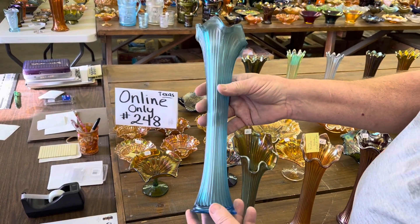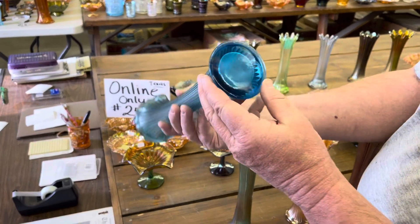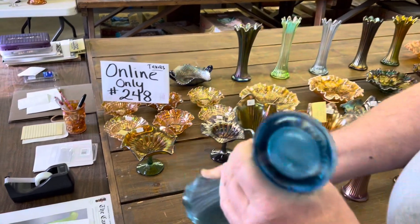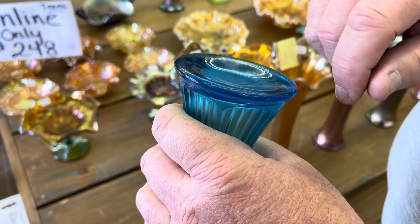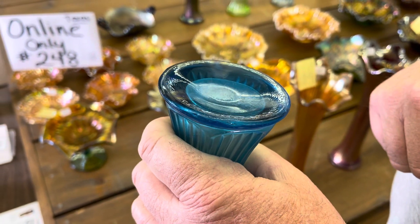Here we've got the Celeste Blue Fine Rib Vase. Wonderful vase, folks. This is a really rare one. These are the larger size fine ribs — there are two different sizes, we've got them at the end of the sale. You can't see it probably, but it's buffed — just one little chip has been buffed just a little bit.